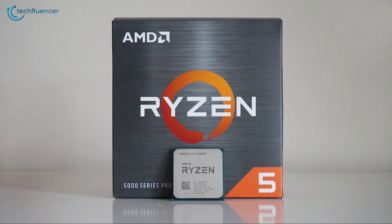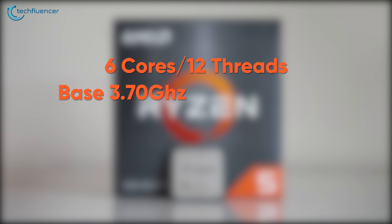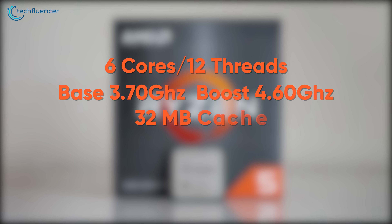Taking a look at the Ryzen 5600X, it features 6 CPU cores and 12 threads with a base clock speed of 3.7 GHz and a boost clock of up to 4.6 GHz. This 7nm chip incorporates 32MB of L3 cache and a default TDP of 65W.